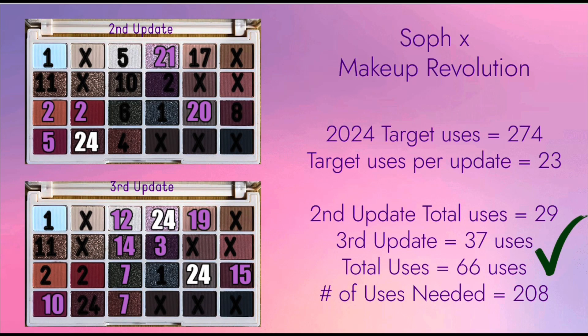Let me start my update with the Soft X Makeup Revolution Eyeshadow Palette. This palette has 24 eyeshadows, and I already hit goal on 8 eyeshadows last year — those marked with X. For this update, I used 10 eyeshadows, which is 8 uses more compared to my second update.